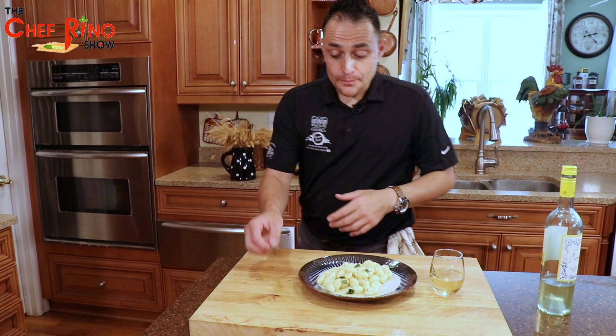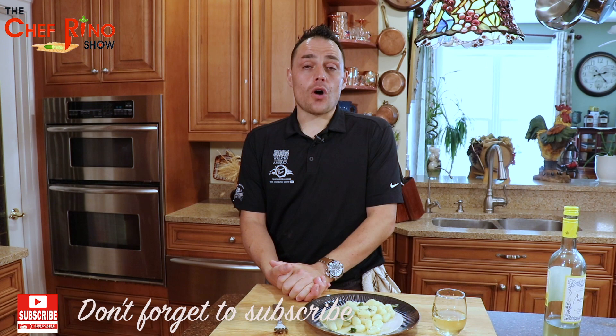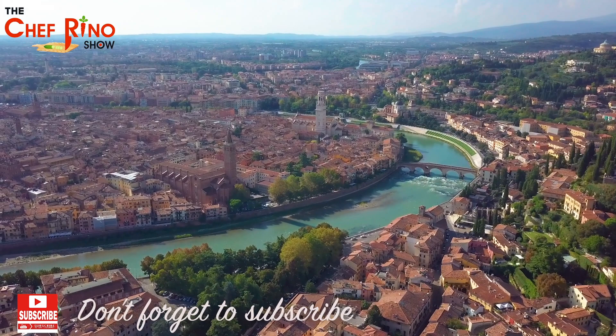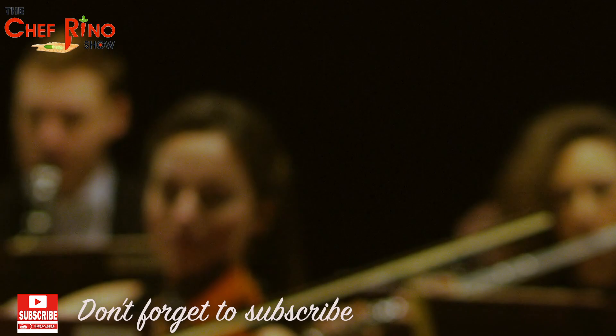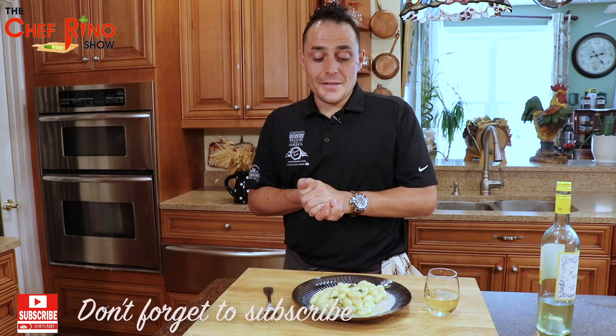If you like my show, please don't forget to subscribe and give a like to my channel and this outstanding show. I'm so honored to be your host of Chef Reno Show. Thank you so much for supporting the Chef Reno Show — don't forget to subscribe and give a like. I will leave all the information for the two amazing restaurants so you can visit. And if you want to know more about Verona, just leave messages below — I will read and reply right back to you. I'll see you guys next time!